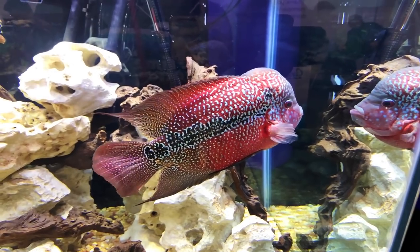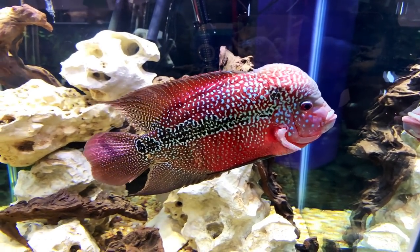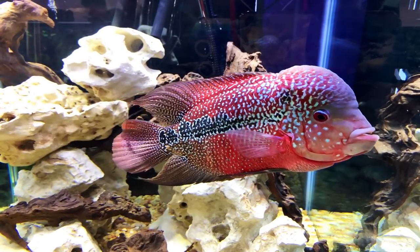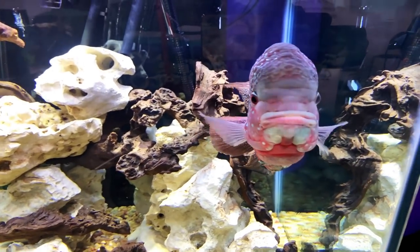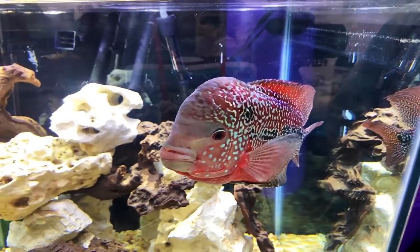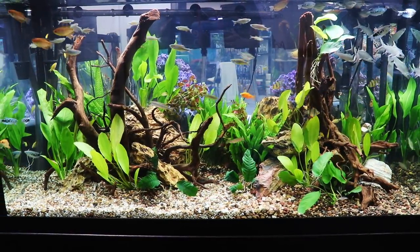This was a really sweet flowerhorn in one of the display tanks right when you walk in — they had them all kind of lined up. Just really pretty, just kind of hanging out. This was a larger cube tank, probably somewhere in the neighborhood of 75 to 90 gallons. Just a really pretty fish with great colors, and not a huge nuchal hump, which was kind of interesting.